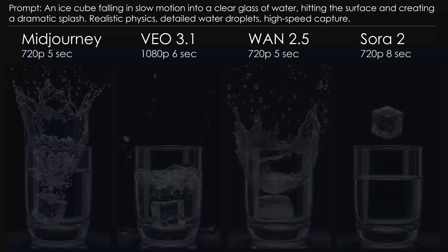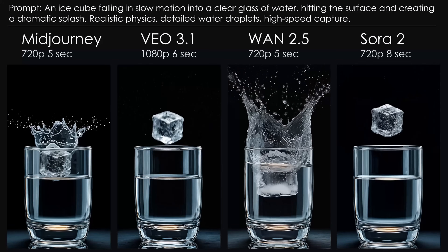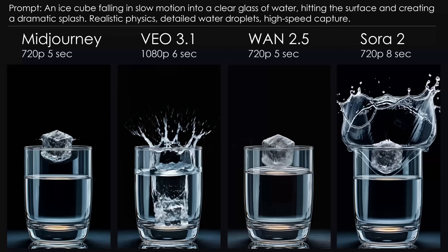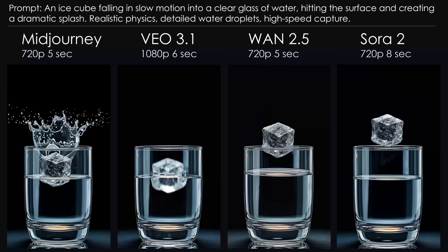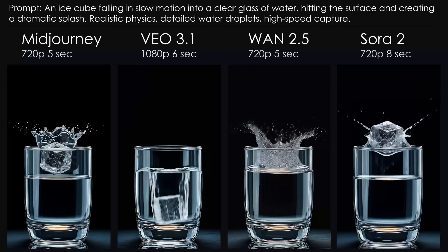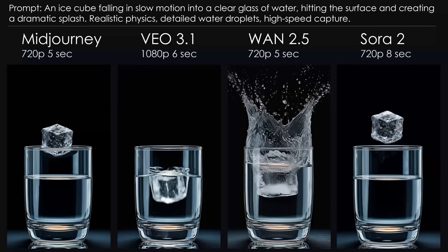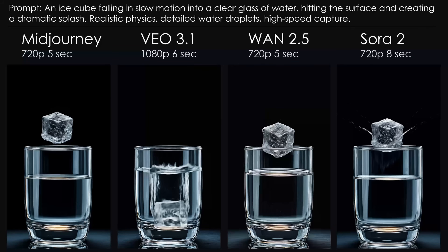Let's start with the moment of impact. Mid-Journey starts the splash before the ice cube even hits the water — a little too excited, apparently. Veo looks good at the first moment of impact, but the splash happens too late, fashionably late even. WAN nails the impact and splash timing, but the water level rises before the cube hits — magic water, I guess. And Sora jumps the gun completely and starts the splash way too early.